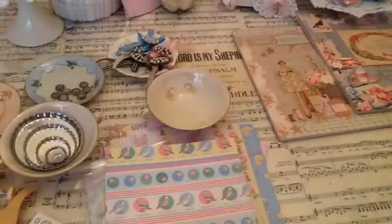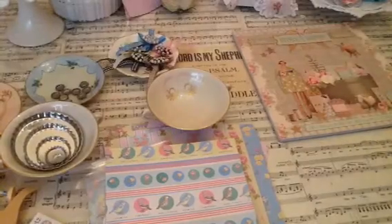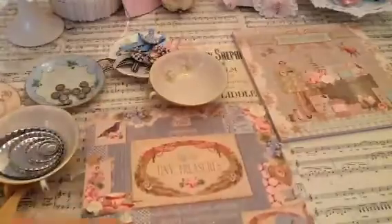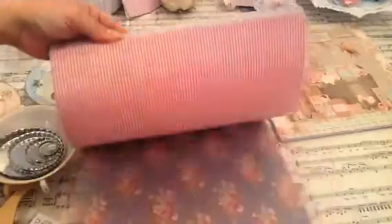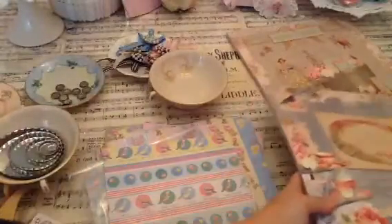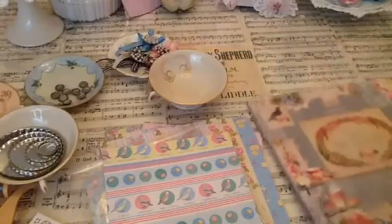I also got the Tilda papers from her. She told me that she's almost sold out of the Tilda paper, so everybody has been checking those out. Amador, the main designer, has shown these papers before. I also got the Happiness is Homemade paper as well.